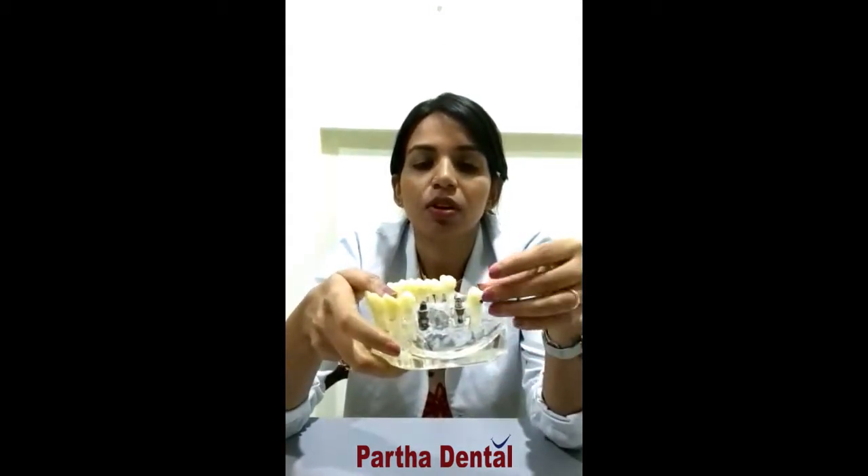When there is a missing tooth, the bone surrounding the area where the tooth is missing deteriorates — that is a natural process of the body. When the bone deteriorates, the adjacent teeth move and the opposing teeth also come down or move on top. This changes the entire bite and causes movement of the teeth, which is very bad for the dentition.